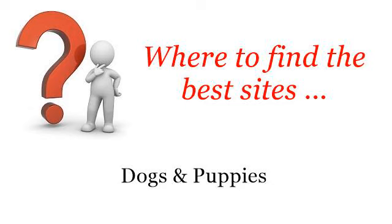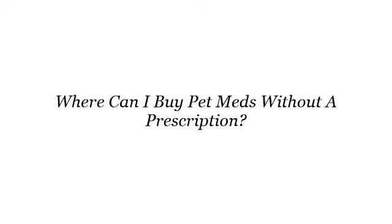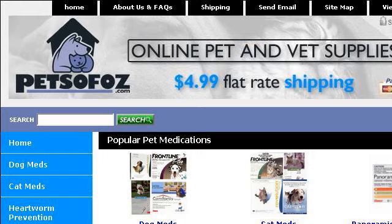Where to find the best sites? Dogs and puppies. Hello. You want more information about where can I buy pet meds without a prescription? These are the best resources we could find on the web. The most helpful site to learn about where can I buy pet meds without a prescription?